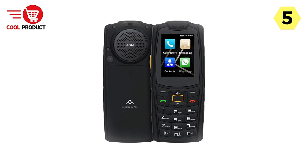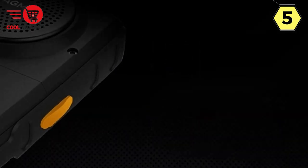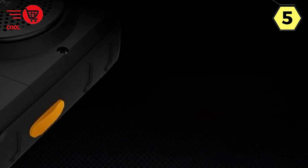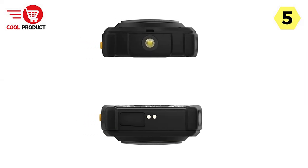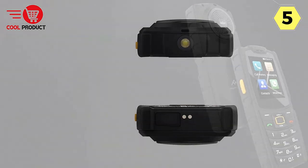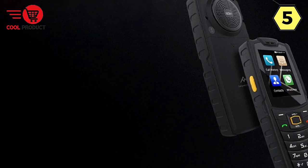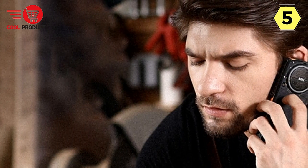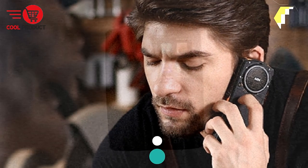You can rely on this phone to keep you connected all day long. In conclusion, the AGM M7 is a rugged feature phone that impresses on multiple fronts. Its exceptional sound quality, smart operation, dual SIM support, and robust connectivity options make it a valuable companion for outdoor enthusiasts, adventurers, and anyone in need of a dependable phone in challenging conditions. With its long-lasting battery and charging capabilities, it's a reliable choice for those on the go. Consider the AGM M7 if you're looking for a tough, feature-rich phone that can handle whatever you throw at it.